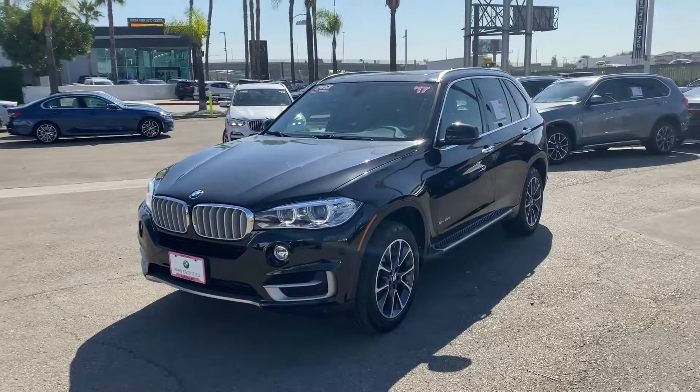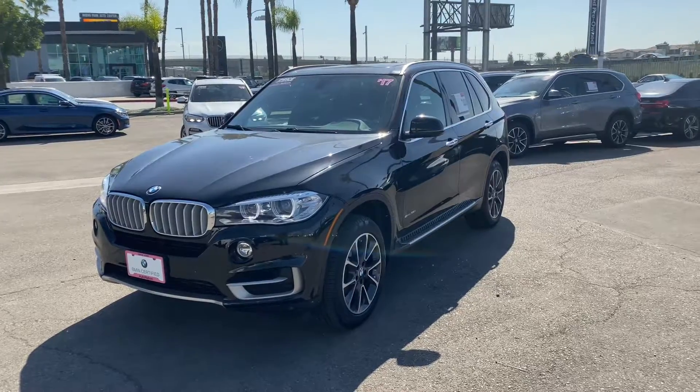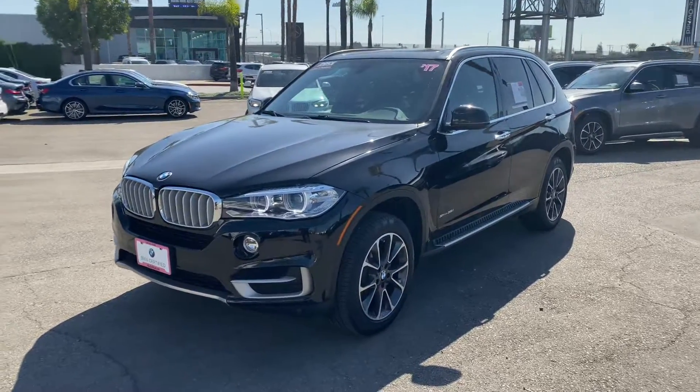Hello Tony, this is Najib from BMW Bonaparte. I'm going to show you the 2017 CPO X5 S-Drive BMW.